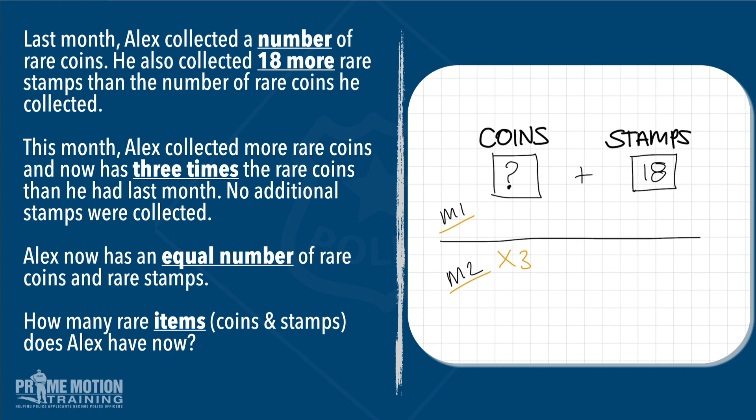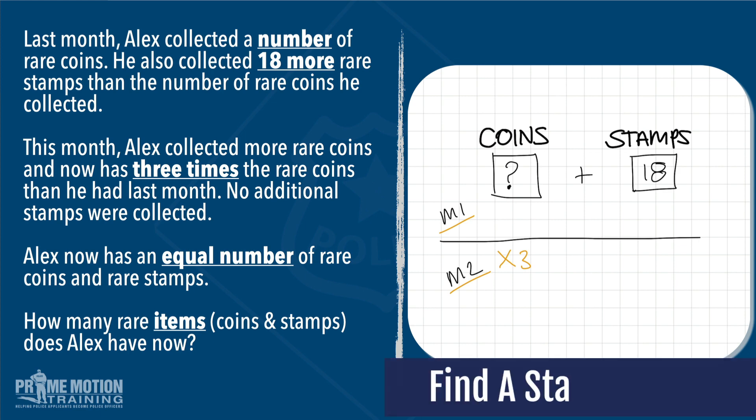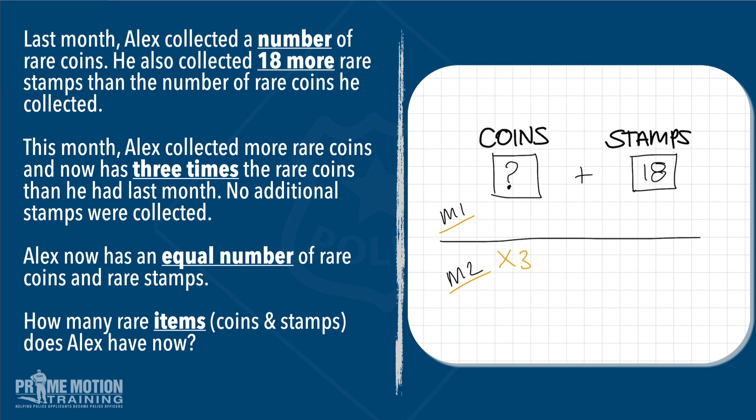Okay, let's lay this out as a calculation. We know the objective is to find this mystery number, but there are other elements to deal with. To begin with, we're going to have to take a little bit of an educated guesstimate — almost a stab in the dark — to give us a starting point. Let's say the number of coins Alex collected in month one was two. We know there were 18 more stamps than coins in month one, so that would mean there were 20 stamps. The total number of items would be 22.